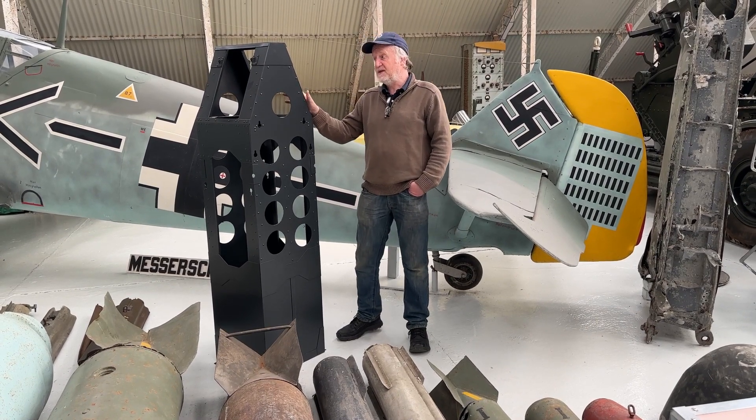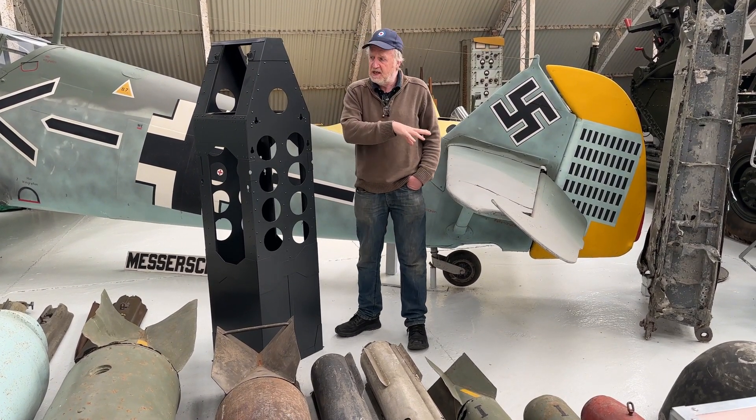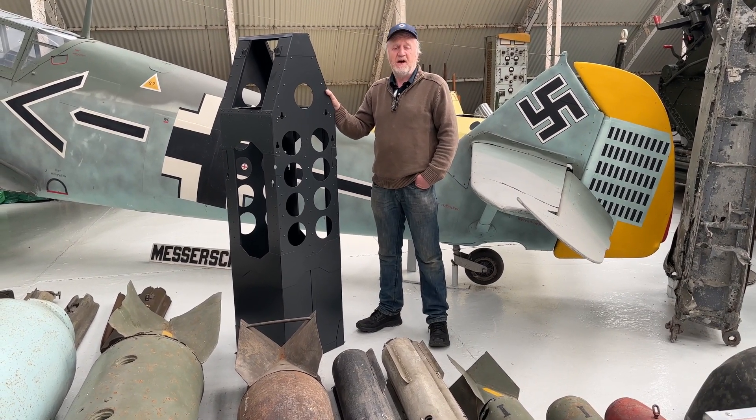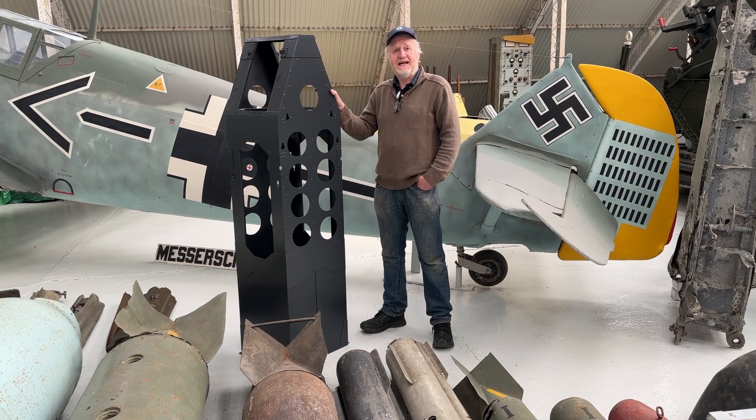I should say actually the first of nine. This particular one is the display box that goes with the selection of German bombs that were dropped on Britain in 1940. The other eight that he's currently producing will actually be refitted into the Heinkel.